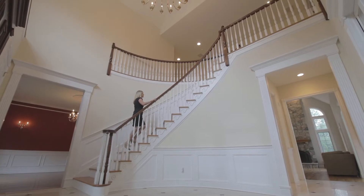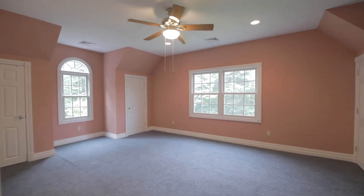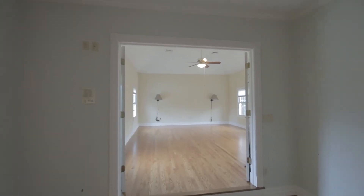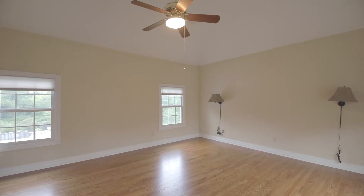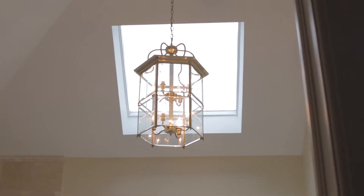Ascend the curved staircase and you will find five more ample bedrooms, including a spacious second floor master suite that boasts hardwood floors and a spa-like master bath with dressing area.